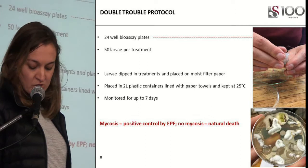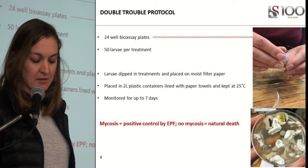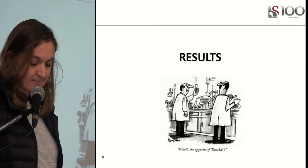Mycosis confirmed positive control by the fungus. If there was no mycosis or growth of another organism, we regarded this as natural death. My treatments were an EPN-only treatment, an EPF-only treatment, then EPN and EPF applied on the same day, after which EPNs were applied to the fungal treatments 24 hours to 96 hours later.